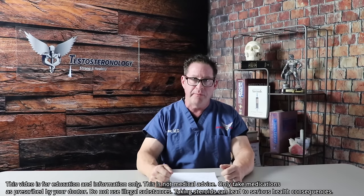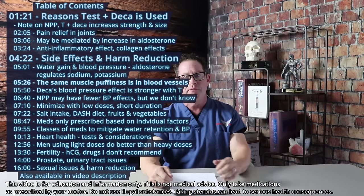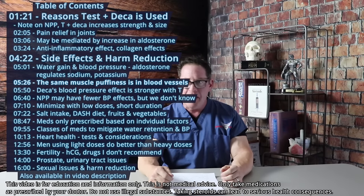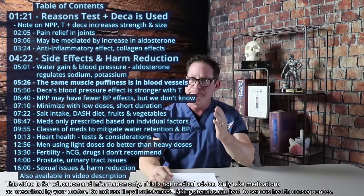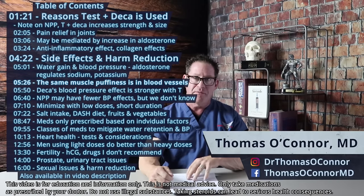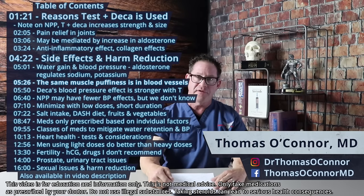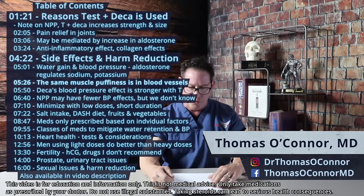Testosterone with Deca Durabolin — Test Deca. This is without question one of the most common combinations of steroids from the 1970s up to today. This is going to be for harm reduction, and this is one of the most powerful steroid combinations used in the world.